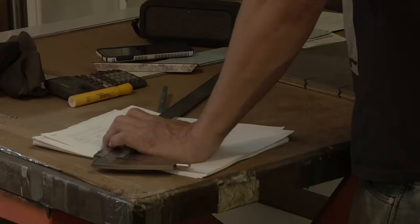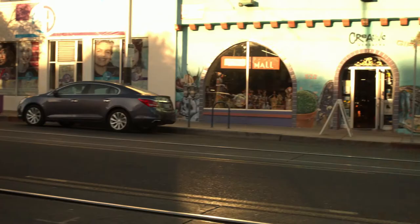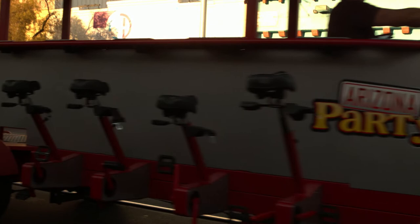Every aspect of the manufacturing process is quality controlled to ensure that you get the best quality bike when it leaves this facility. We perform a 75-point inspection twice on every bike before it ships out. We also do a full weekend of road testing with Arizona Party Bike to ensure that your Pedal Crawler performs the way it needs to prior to delivery.